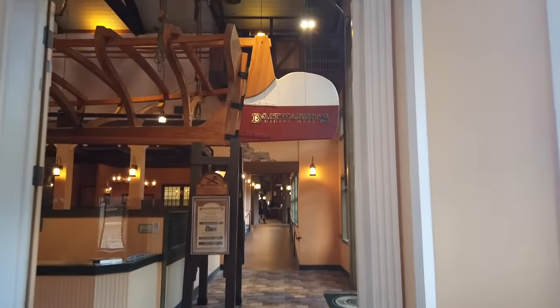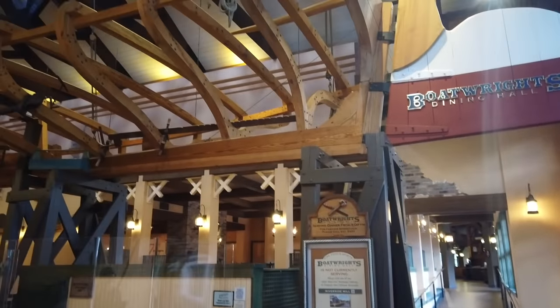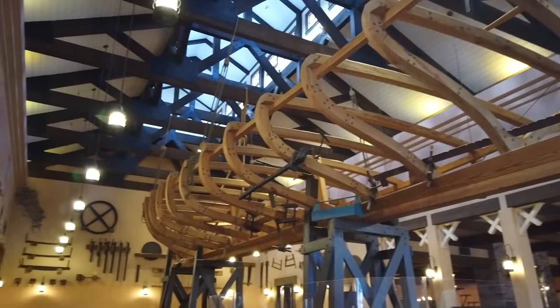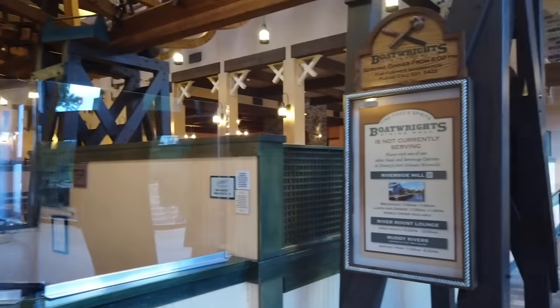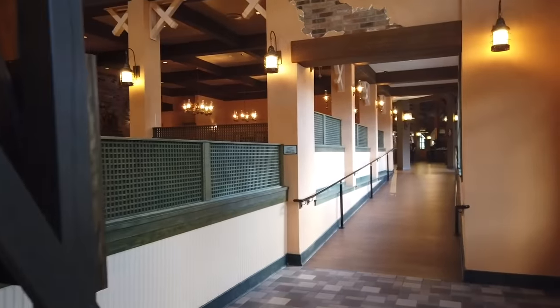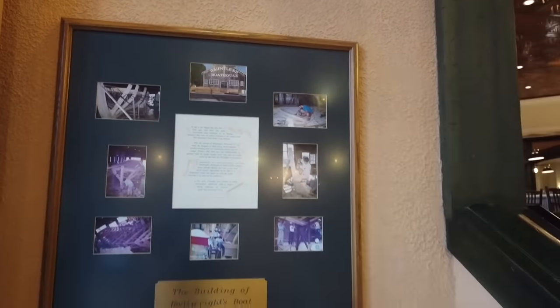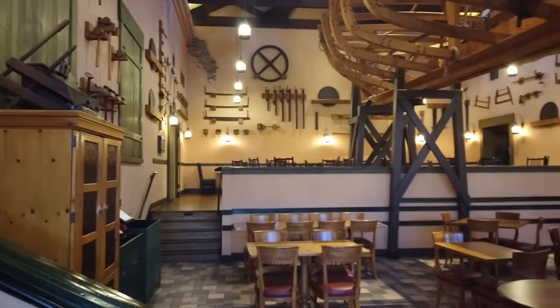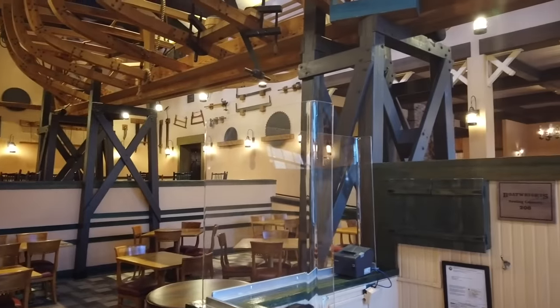There is a full table service restaurant here — Boatwright's Dining Hall — a little bit further down. It's themed as a place where they're working on boats, so there's an unfinished boat throughout. It's a casual dining experience with a lot of Louisiana-inspired eats. Unfortunately, it is not set to reopen today — a cast member told me it will probably be opening around December. Keep an eye on AllEars.net for updates, because I would very much like a taste of that Mississippi mud pie crème brûlée they've been known to serve here.